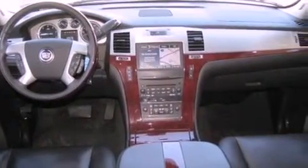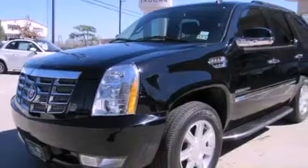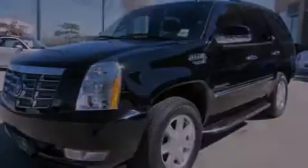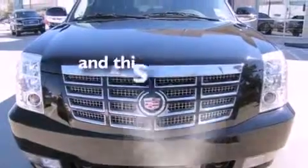Features include heated front seats, a navigation system, high-intensity headlights, a CD player, a leather-wrapped steering wheel, a passenger side vanity mirror, a security system, a traction control system, and adjustable driver pedals. This vehicle has fewer than 30,000 miles on the odometer.